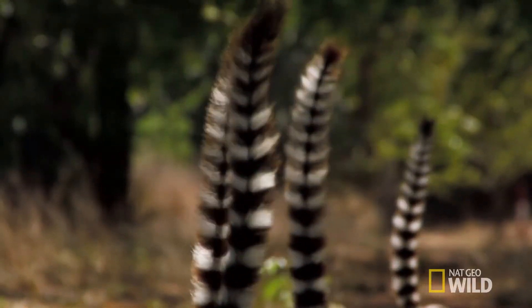Hi, my name is Tilshin Krishnan. This video is about lemurs.